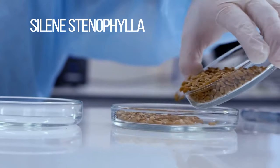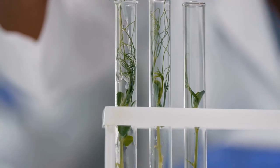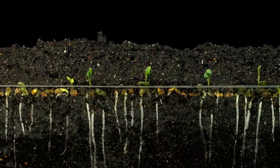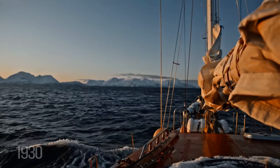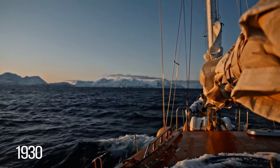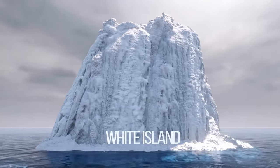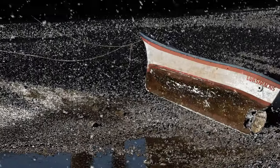Scientists researching ancient squirrel burrows in Siberia came across something interesting — one squirrel had hidden away precious seeds deep beneath the ground. The seeds had been encased in ice for 32,000 years and belonged to the flower Silene stenophylla, which had long since gone extinct. Amazingly, scientists were able to recover plant tissue from inside the seeds and grow an entire crop of flowers. They've since reintroduced the previously extinct flower to natural habitats all across the world.